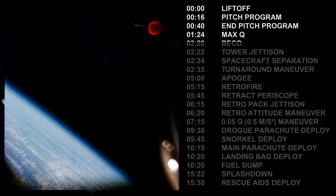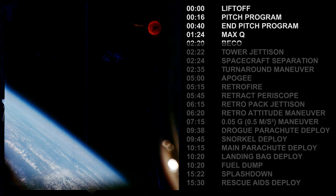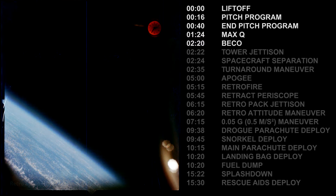Freedom 7 with astronaut Alan B. Shepard reports. The fuel system is go. 5G, 4G, cabin 5.5 pounds per square inch. Oxygen go. All systems go. Tower jettison green.